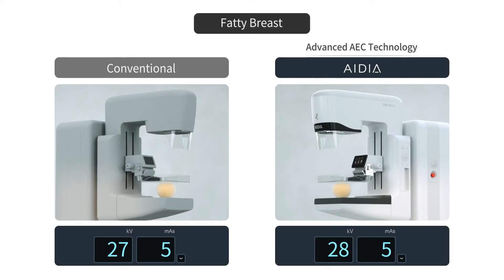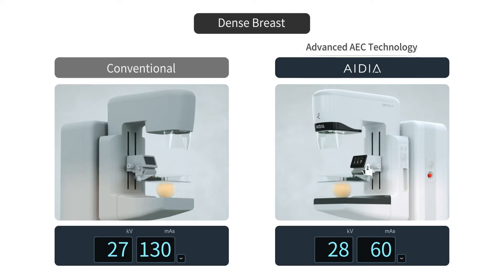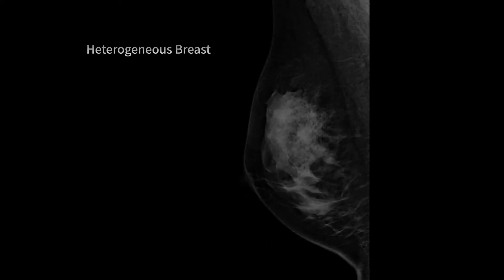IDeA's advanced AAEC is differentiated from others that only adjust the mass settings for different breast types. IDeA's AAEC exposes the right amount of radiation by controlling both the KV and mass, calculating the patient's breast thickness and density, ensuring consistent high-quality images while maintaining optimized low-dose.